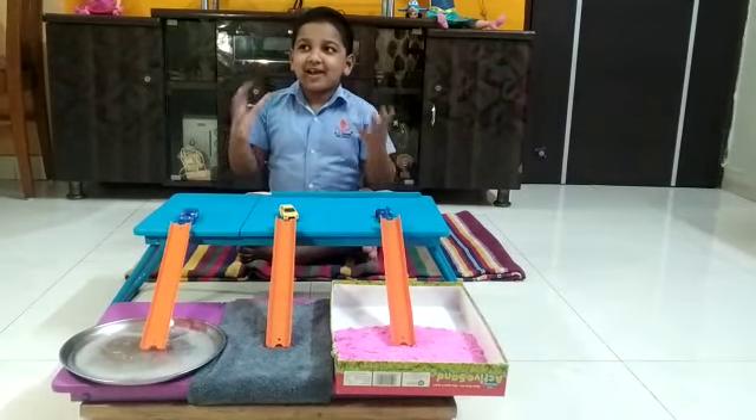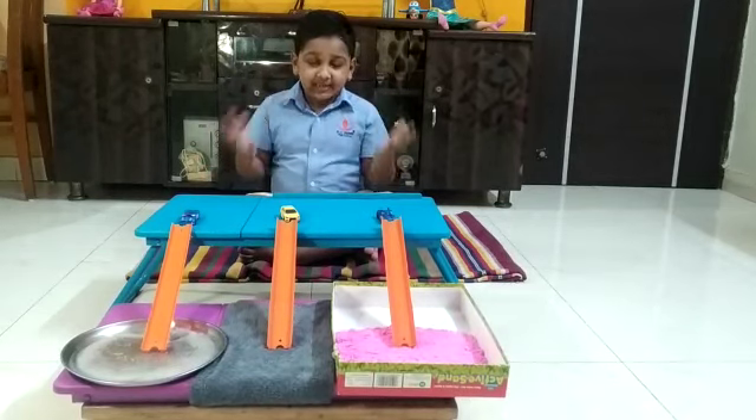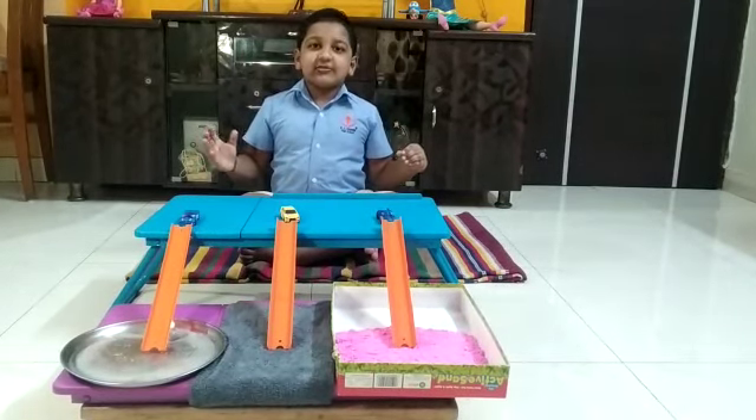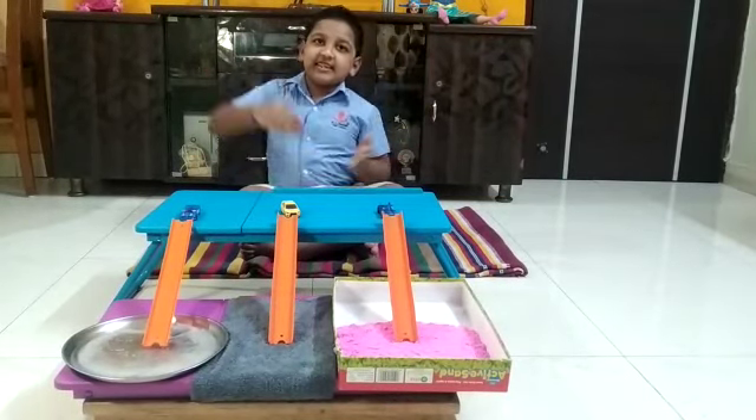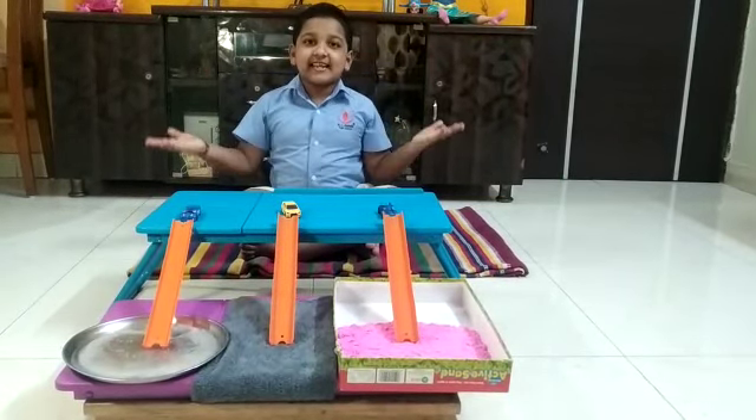Suppose what makes a car stop? Friction. If a car is going against the sand, all the energy of the car goes in the sand. Let me explain.